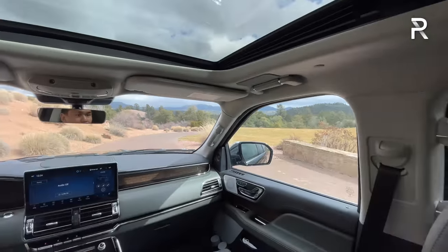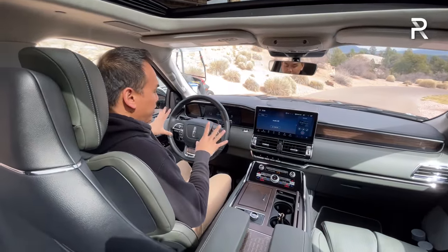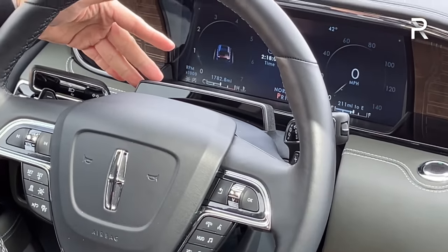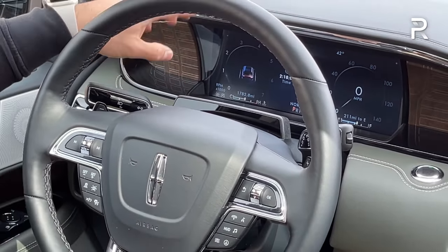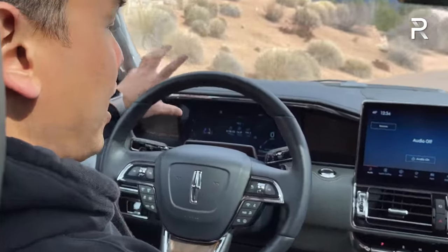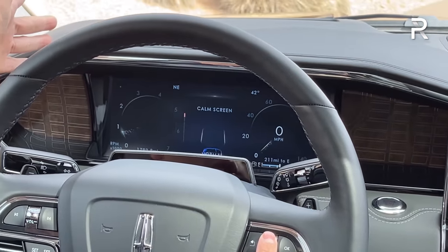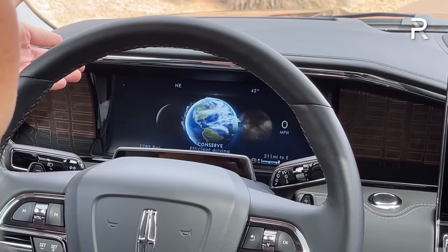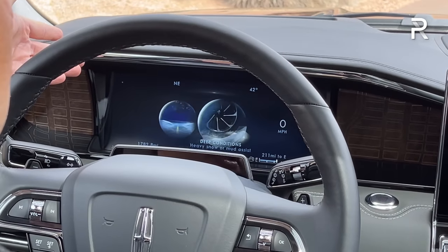Looking at the steering wheel, there's a new eyebrow display for the Active Glide system — the same system I've seen in the Mustang Mach-E, and the F-150 Lightning will also get it. The 12-inch digital display has been updated with new graphics, and you can customize the screen more. You can cycle through views, including a calm screen, and changing the drive mode shows all options: Excite, Conserve, Normal, Normal 4x4 Auto, Slippery, and deep condition modes.